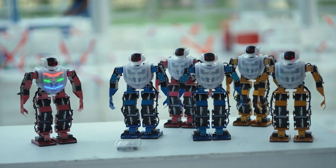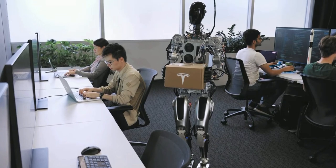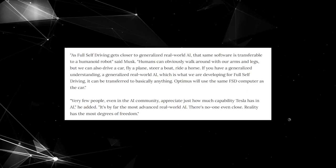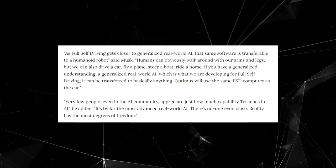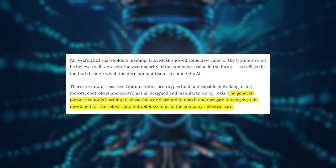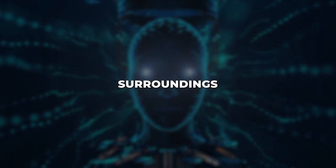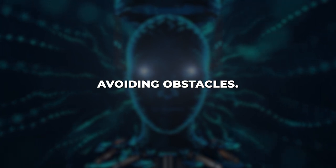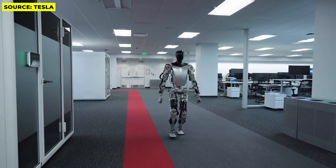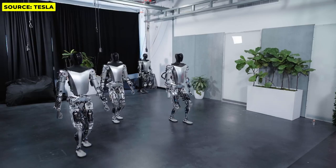The rise of robots is accelerating, and Optimus gives a glimpse of the transformative changes ahead. Optimus is a human-shaped robot that Tesla is developing using the same autonomous vehicle AI that powers its car autopilot systems. By leveraging learnings from billions of miles of vehicle data, Tesla aims to give Optimus cutting-edge abilities to perceive and navigate the human world, allowing it to see its surroundings using cameras, avoid obstacles, recognize objects, and move safely.